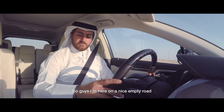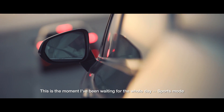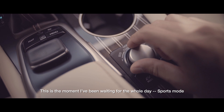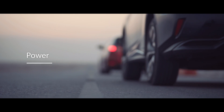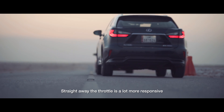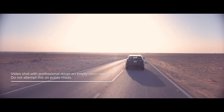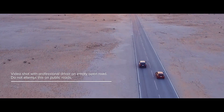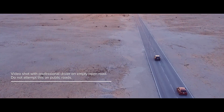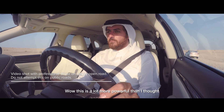On a nice empty road — this is the moment I've been waiting for all day — sports mode. Straight away the throttle is a lot more responsive. Wow, this was a lot more powerful than I thought!